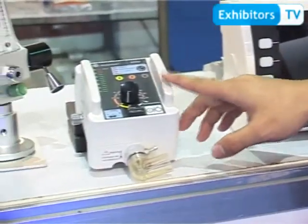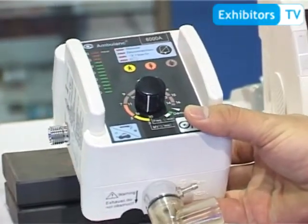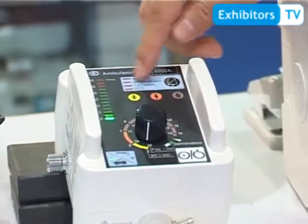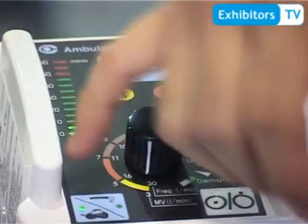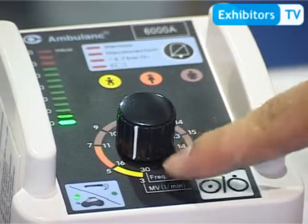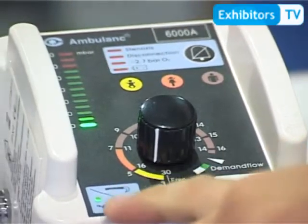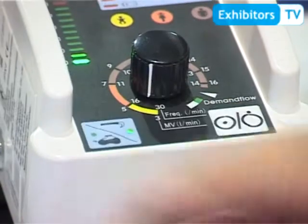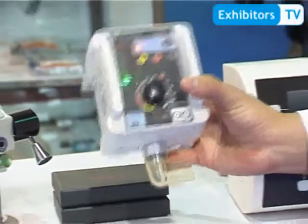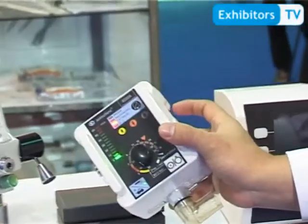This is the emergency ventilator, normally used in emergency situations to rescue patients. On the panel we have an alarm system and two ventilation modes: IPPV and demand flow, for different patients such as adult, children, and pediatric. We also have mask and tube ventilation modes. The weight is only 0.6 kilograms, and it has a rechargeable battery that keeps working for more than 8 hours.